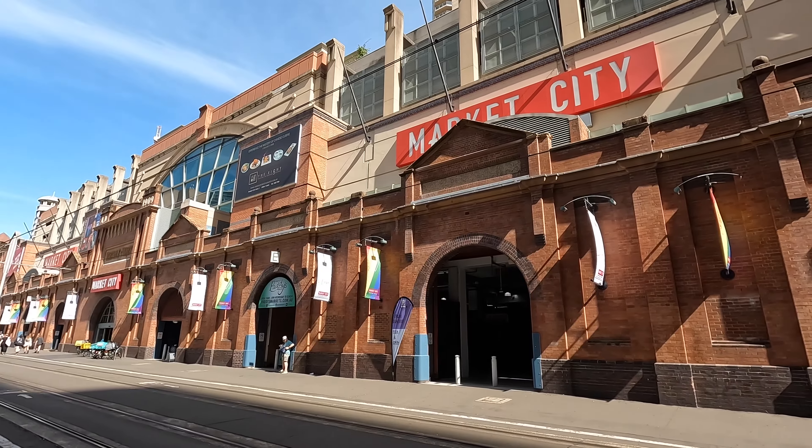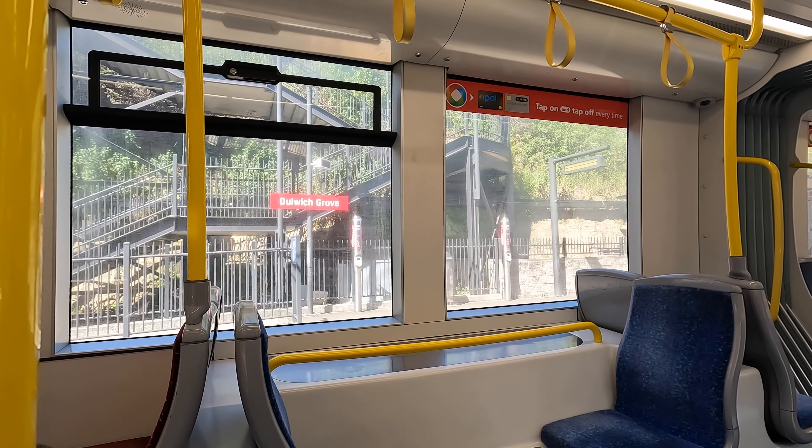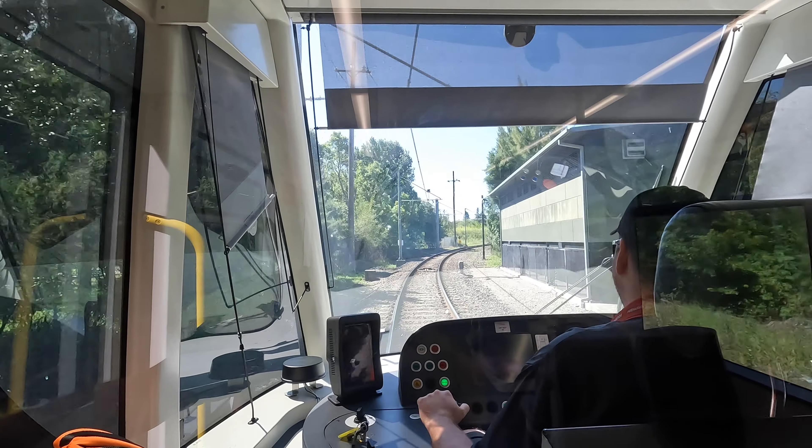Some might think this is a tram, but as it has a dedicated track in some parts, this technically makes it a light rail. It's the same thing — just remember to tap on and tap off.